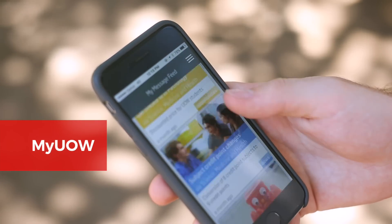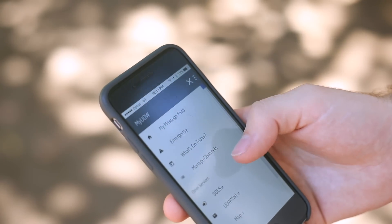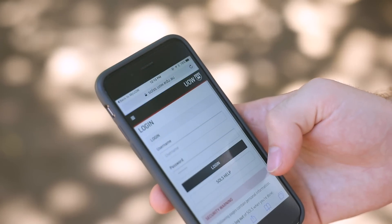There's also a really useful app called My UOW which keeps you up to date with campus news, events and opportunities. It's also got quick links to SOLS, UOW Mail and the UOW map.